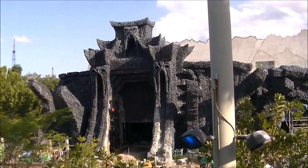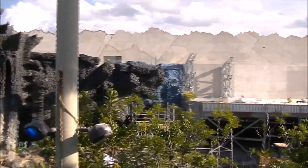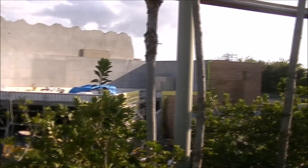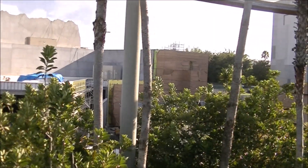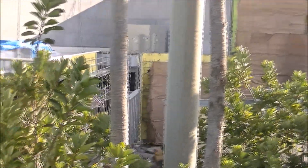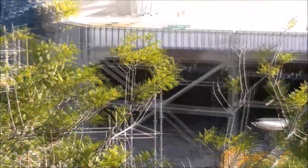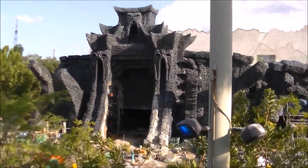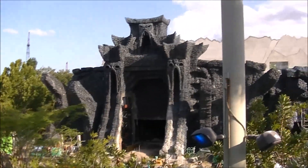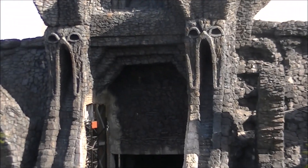Coming now from our perch high above Camp Jurassic, we get what really is the best view of the construction going on. It gives a really cool view of seeing from one side to the other — the scaffolding still up, the walls where there are no walls at all, and of course the coolest view of the facade itself.